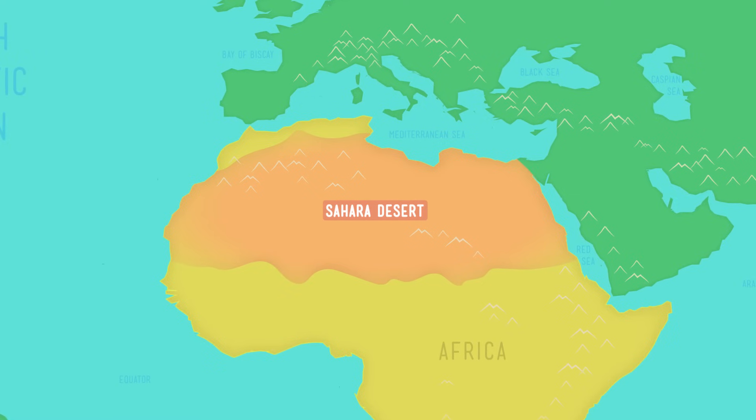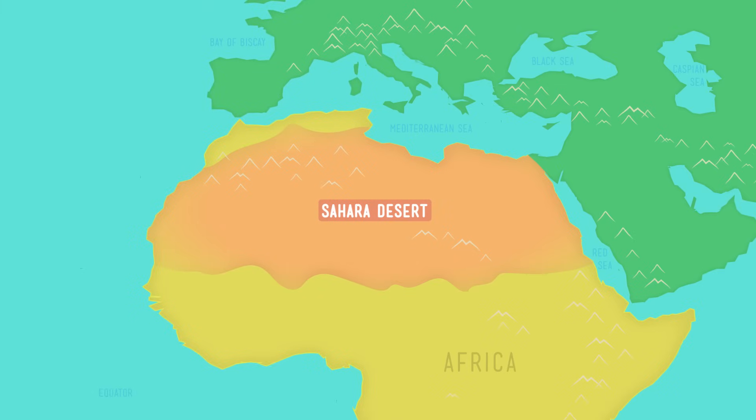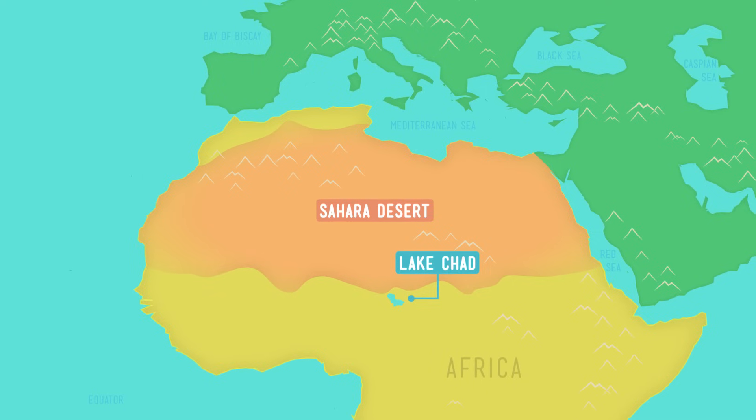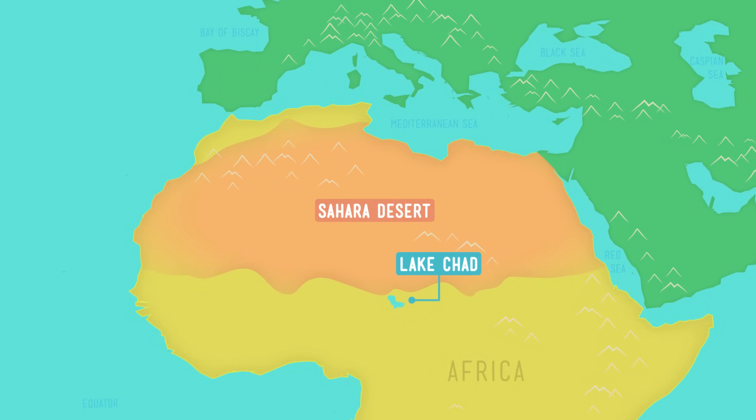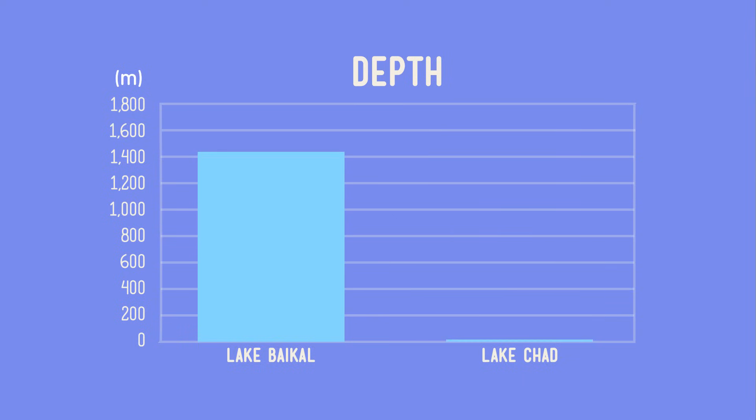Let's go someplace warmer to see what life can be like when there's not a lot of fresh water around. Welcome to the Sahara in Africa. Deserts have very little water, with sources of surface water that can change throughout the year depending on things like rainfall. One lake located on the edges of the Sahara is called Lake Chad. It's tiny compared to Lake Baikal in Russia. Let's compare Lake Chad and Lake Baikal side by side using bar graphs — one shows the surface area of each lake, and the other shows how deep they are.